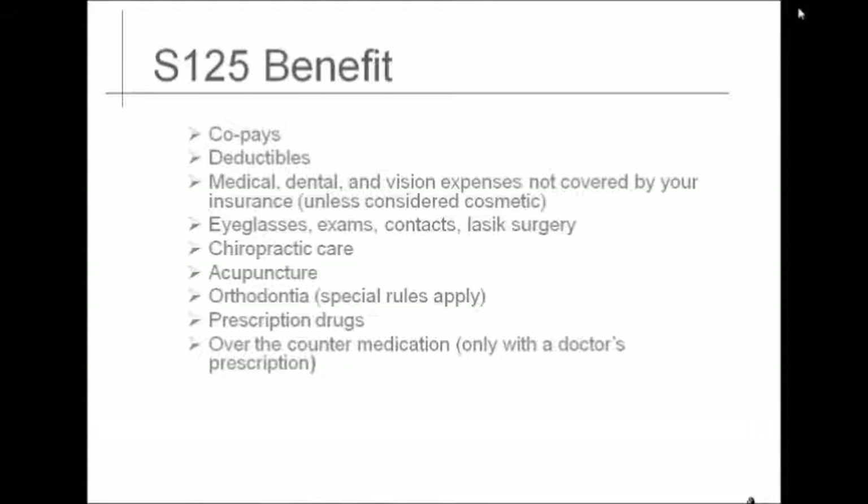Each pay period, the tax amount that you elect is withheld and forwarded to the account established for you, and is available for reimbursement for the above items upon submission of a valid claim. To determine your per-pay period withholding amount, determine what you would like for your annual election amount for reimbursement and divide it by the number of pay periods in the calendar year. An example would be $720 total annual amount elected divided by 24 pay periods equals $30, which is the pre-tax amount deducted from your paycheck each payday.